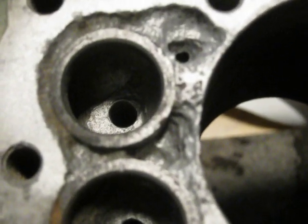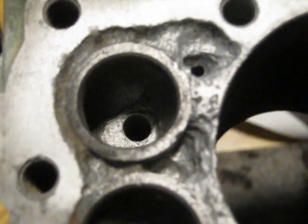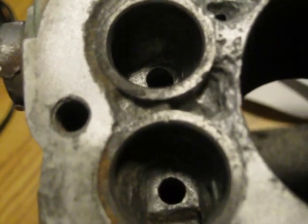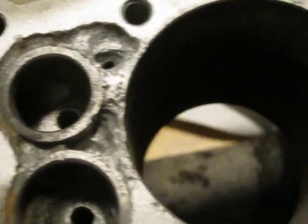To repair this correctly would be quite the aluminum welding job and machining, so I'm taking the easy way out and using JB Weld — hopefully it can hold up and not let the combustion gases out, allowing the engine to run for a few minutes.